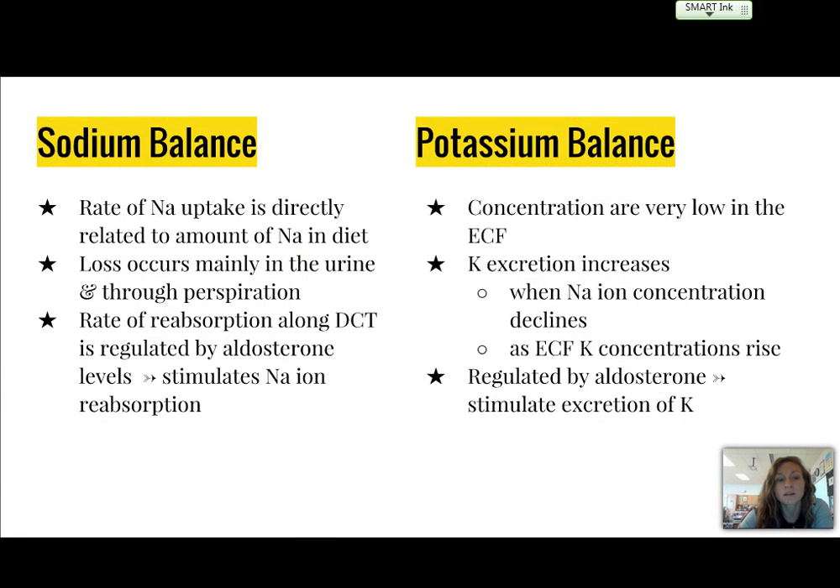The rate of sodium uptake is directly related to the amount of sodium in the diet. Loss occurs mainly in the urine and through perspiration. The rate of absorption along the distal convoluted tubule is regulated by aldosterone levels, which stimulate sodium ion reabsorption as needed. Potassium concentrations are very low in extracellular fluid; potassium excretion increases when sodium ion concentration declines. This is also regulated by aldosterone, which stimulates the excretion of potassium as needed.